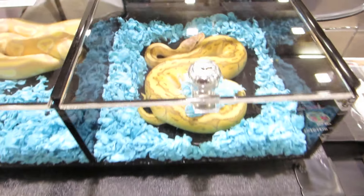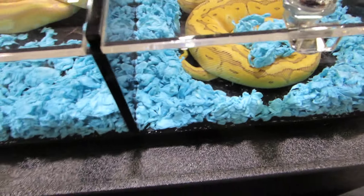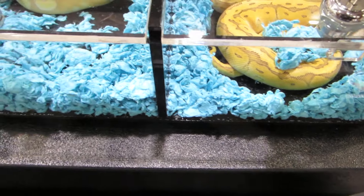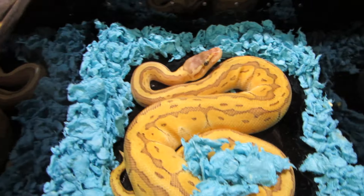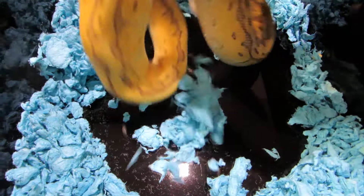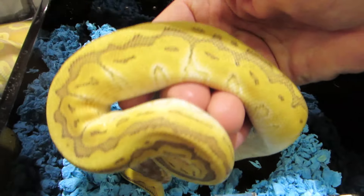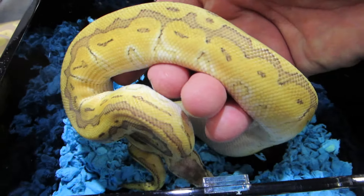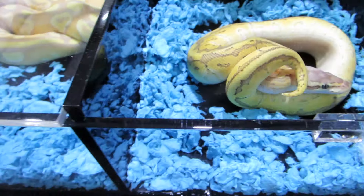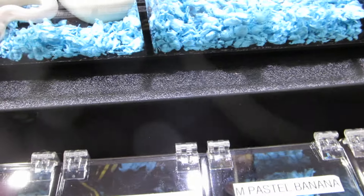One of my favorites — this is a Gold Blush Fire Pastel Mojave Pinstripe, just a gorgeous animal. Look at that. This is a male, he's a keeper, he's just on display. Look at what the Gold Blush and the Fire does to the color of this snake. Gotta love it. And then a Gold Blush Banana Mojave.